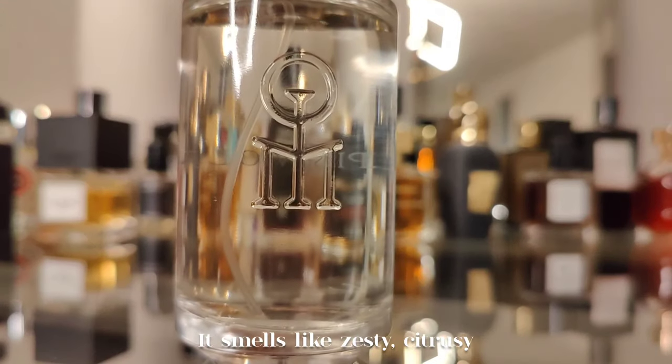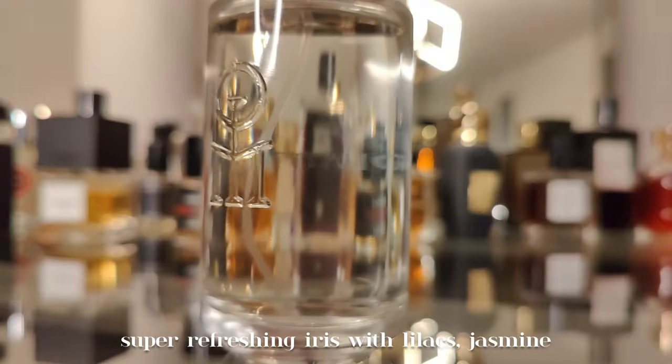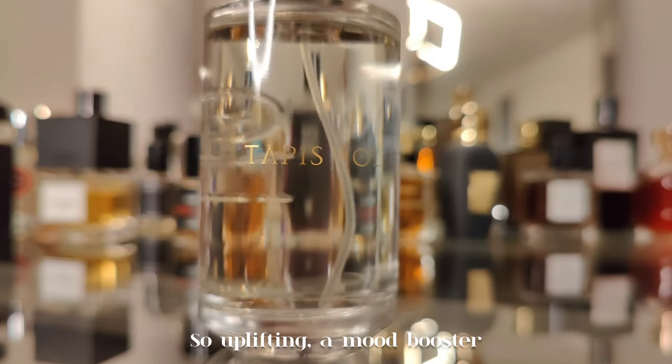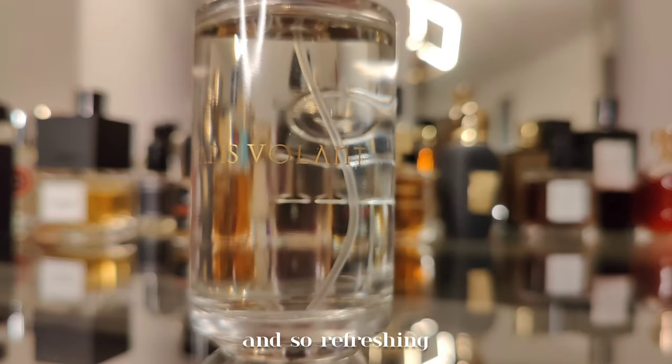Next is Tapas for Land by Lily Dimensionnaire. It smells like zesty, citrusy, super refreshing iris with lilacs, jasmine, and lily of the valley. So uplifting — a real mood booster and wonderfully refreshing.